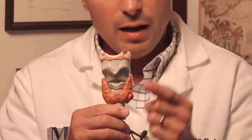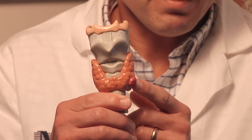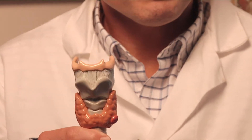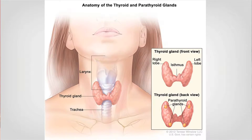Thyroid nodules are little lumps on the thyroid gland. This is a model of the neck and the thyroid here, and this is a lump on the left side of the thyroid gland. They're very common — they occur in upwards of 30 to 50 percent of the adult population, and most of the time they're asymptomatic. They don't cause any problems; they're just benign little lumps.